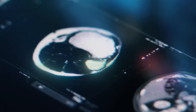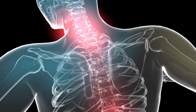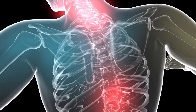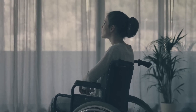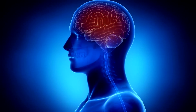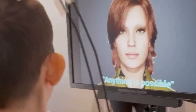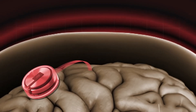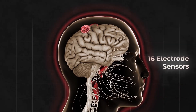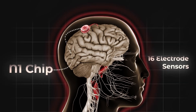However, such profound transformations also carry major risks, from cognitive hacking to divides between enhanced and normal human beings. And we can't even begin to predict all the unintended consequences that could emerge from such power over the human mind. Before we get ahead of ourselves, Neuralink still has huge hurdles to prove that it's scientifically viable and safe. They now have $158 million in funding through a team of leading experts.